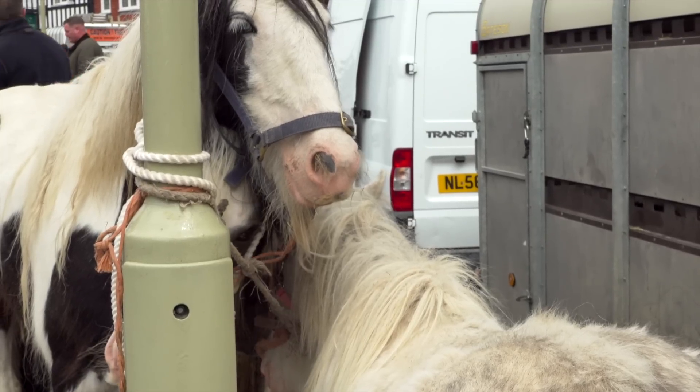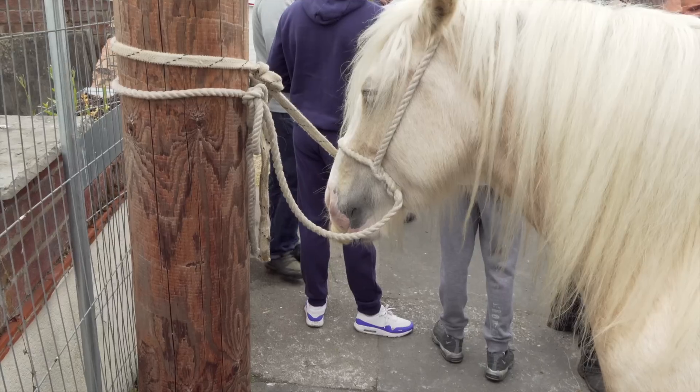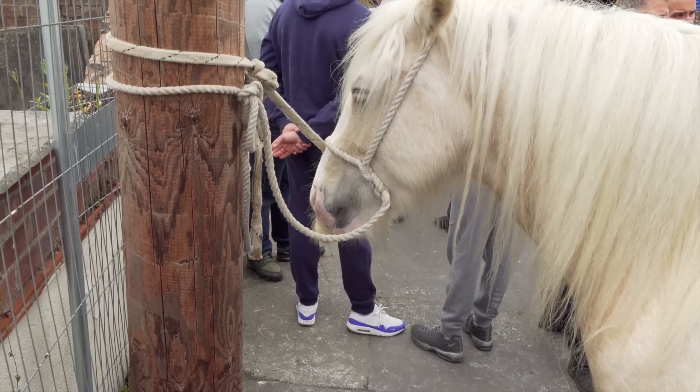I just love the beard on this cob tied to the lamppost. You find many New Forest ponies with beards and moustaches like this.